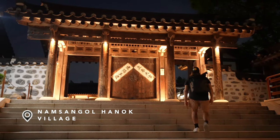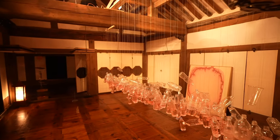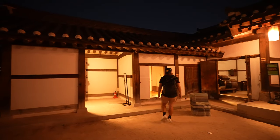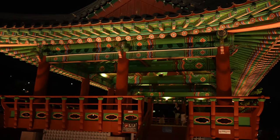From everything we've read, Namsangol Hanok Village is beautiful at any time of day, but it really shines after dark. Located at the foot of Namsan Mountain, the village is beautifully lit up, creating a magical and nostalgic ambiance. The lanterns give it a cozy, really authentic feel. Unfortunately, we got here a little too late — definitely arrive before 8pm to enjoy the entire village. From what we've seen, it's really cozy at night and looks like a great date-night spot.